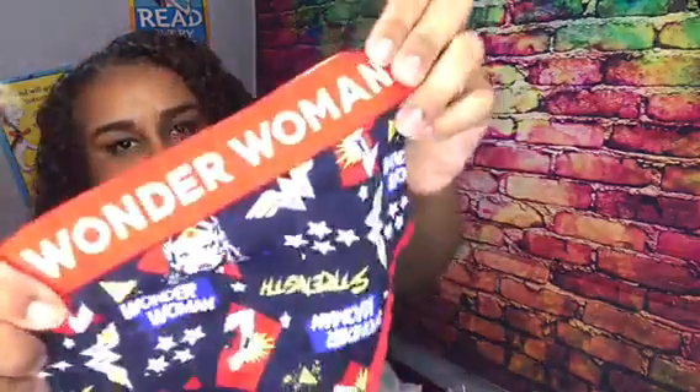I also got Wonder Woman underwear, and of course around the waist it says Wonder Woman.